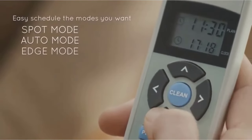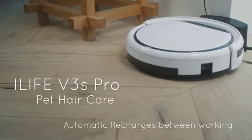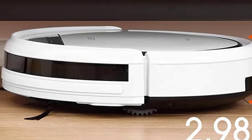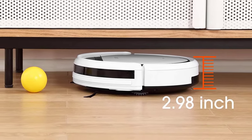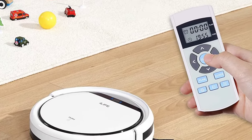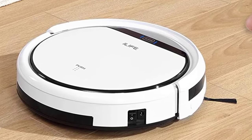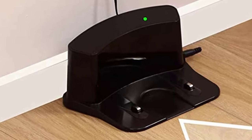Moreover, you can program the robot to clean at specific times, so that even if you are away or forget to clean, it'll get the job done. The iLife V3S Pro is best suited for anyone with hard floors, as it comes with dual-side sweeping brushes that funnel dirt and debris to the underside. Anyone with pets can also make the most of its tangle-free pet hair technology.